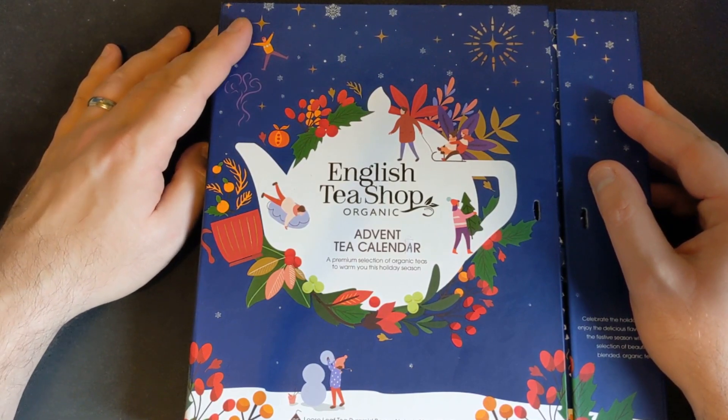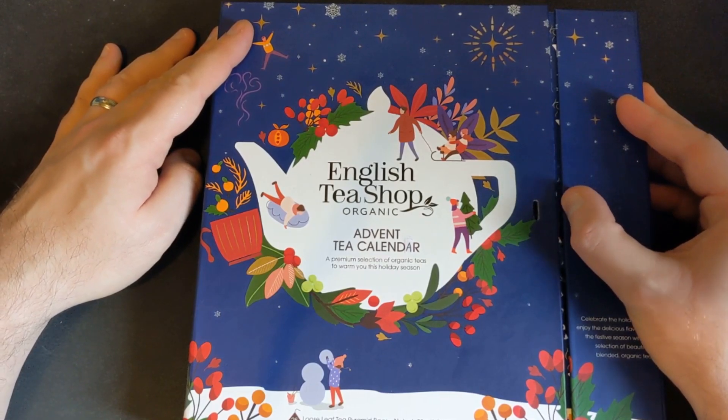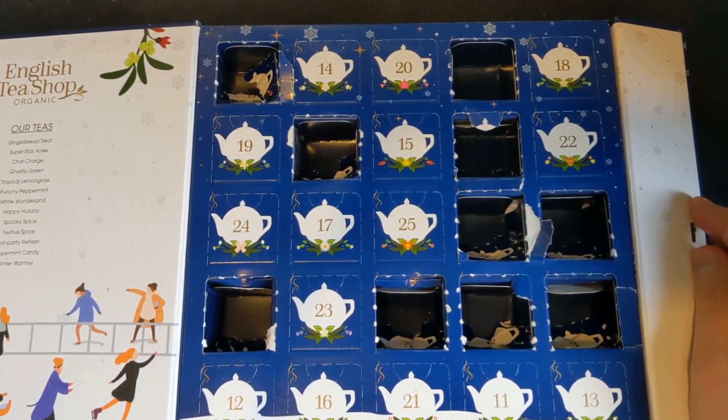Hello, lovely people. Welcome to the Geek Cupboard, and I am Penge. Welcome to day 11 of our festive Advent countdown, where we have a nice cup of tea and a little bit of a chat. So let's open up the Advent calendar and find door number 11.